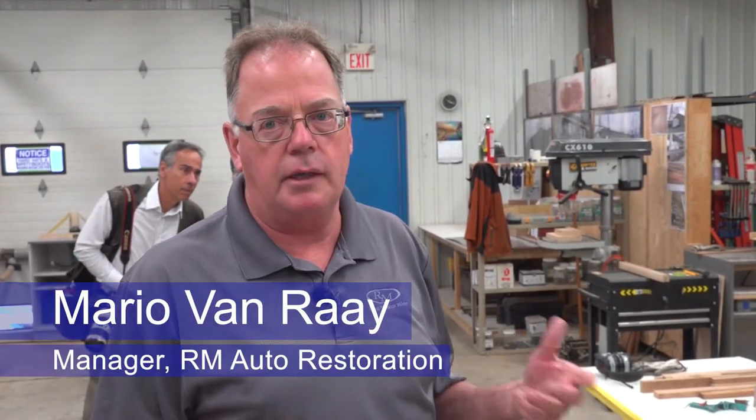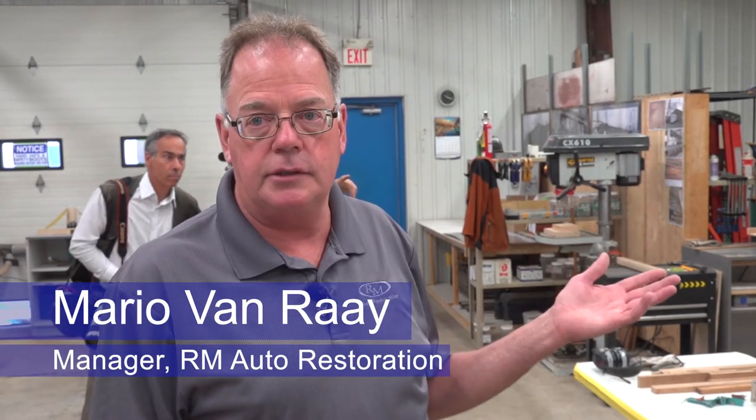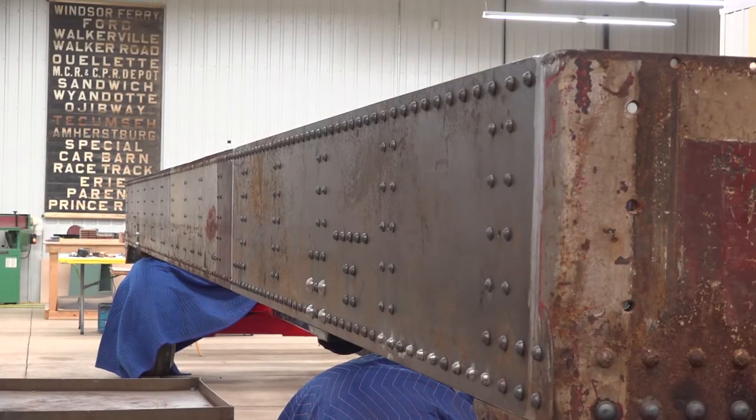It is still very fragile, so we won't put that back into the car because if somebody was to keep turning it with the mechanism, it would probably destroy it in short order. Our idea is to frame it and protect it just like they would do a piece of art, but then we will make a brand new one so that it will work and function and people can turn it if they want — but these ones here should be put on display.